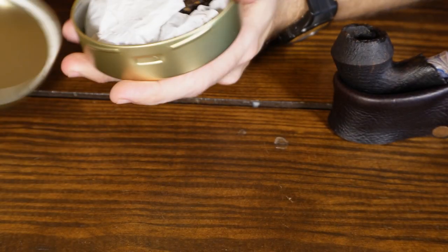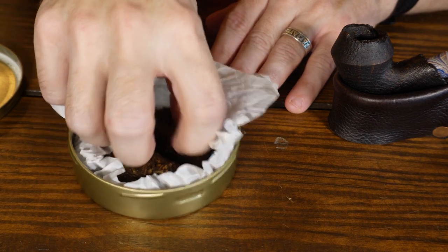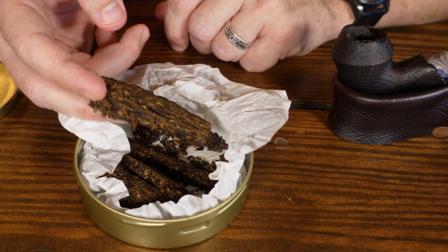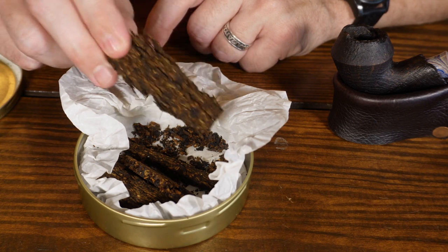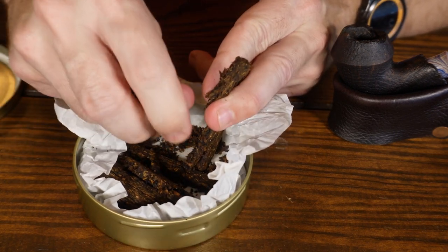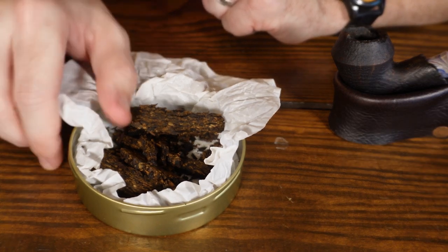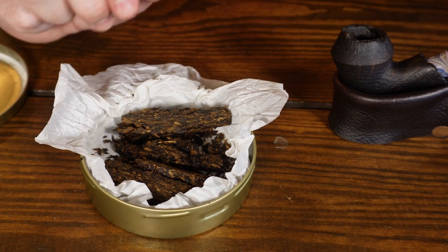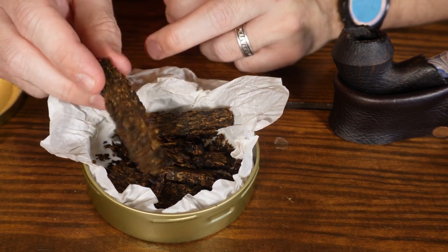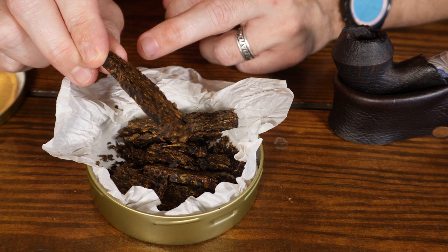Here we are with Pipe Force One — it's a bit of a shambles in the tin because I've been smoking a good bit of it. The description says plug cut, but I'm going to call this a crumble cake because it really does crumble — it's ribbon cut packed together. The aroma smells like a heavy English blend. You might also smell the rustica, which gives a woody, campfire, barbecue smell. You can see some bright Virginia standing out against the darker leaves from the stoved rustica, brown orientals, and Latakia.